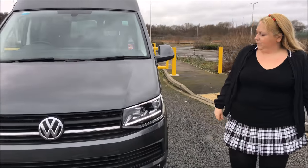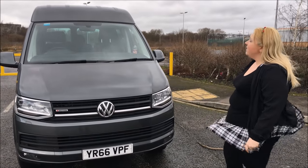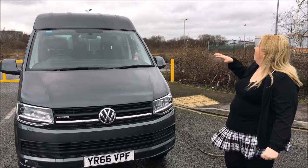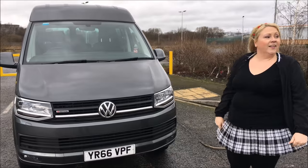And this is the front. It looks a bit like a panther with how the headlights are shaped, I think. It's a nice vehicle. It's a bit high to what I'm used to, and like I said with car parks you can't really get in because of the height, so you have to be really careful with that.